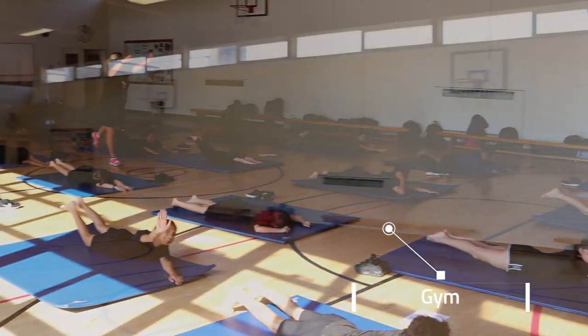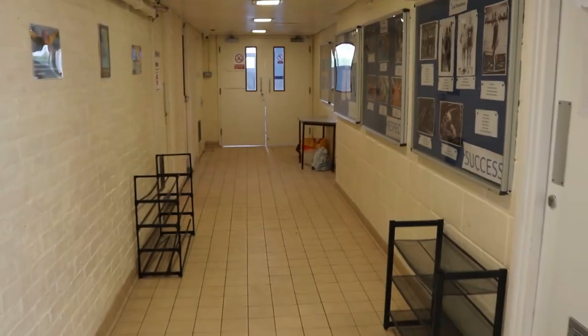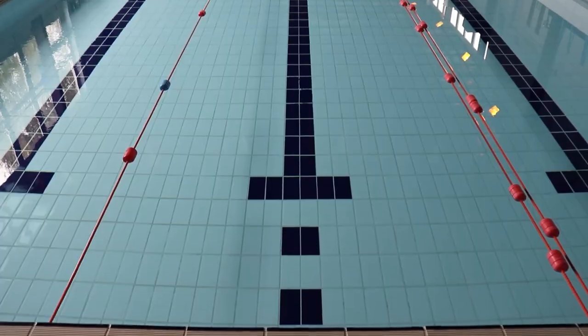We want all of our students to be fit and healthy. We have a range of facilities to suit all abilities, whether it's using the courts, the pitches, the gym, or our swimming pool.